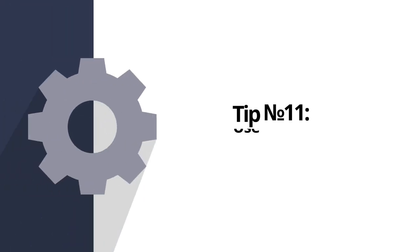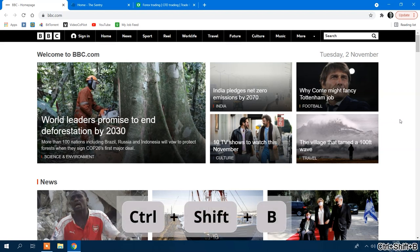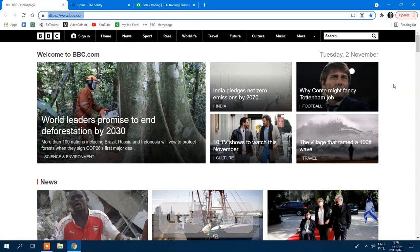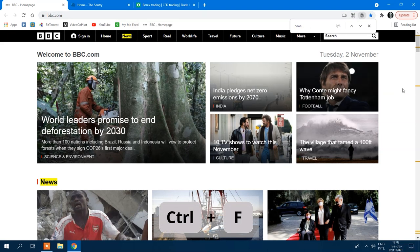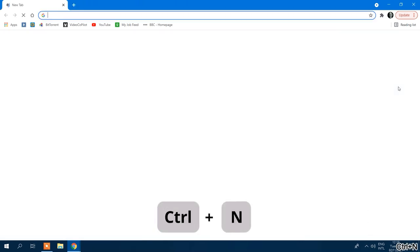Whether you're looking to work more efficiently or study more effectively, taking advantage of keyboard shortcuts in your web browser is paramount. Some of the most vital Chrome keyboard shortcuts include: Ctrl+Shift+B to show or hide the bookmarks bar, Ctrl+D to bookmark the current site, Ctrl+L to select the URL in the address bar, Ctrl+F to find something specific on a page, Ctrl+R to reload the current page, Ctrl+H to open your history in a new window, and Ctrl+N to open a new window.